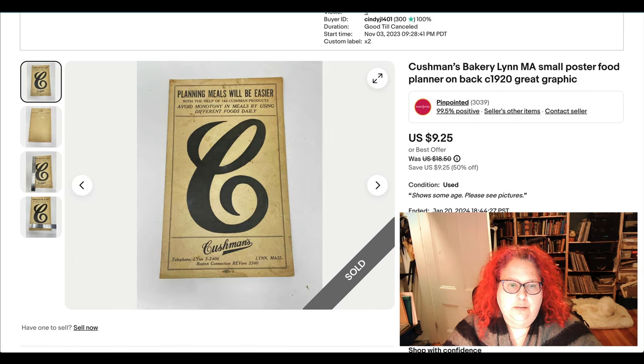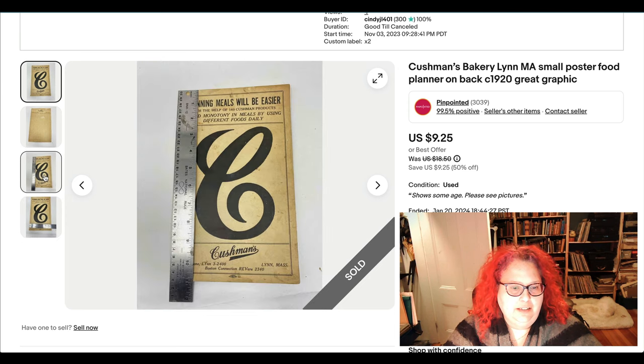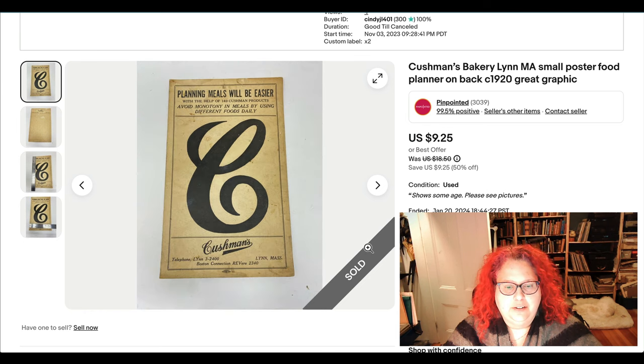This is a little poster advertising piece for what was a fairly local bakery that closed decades ago. It's a really bold graphic — just the initial of the company's name — and the back has a meal planning chart on it. It's about 11 by 7 inches. I've actually found things from this bakery at a few different estate sales and they've sold well. I don't personally remember it, but apparently people do.